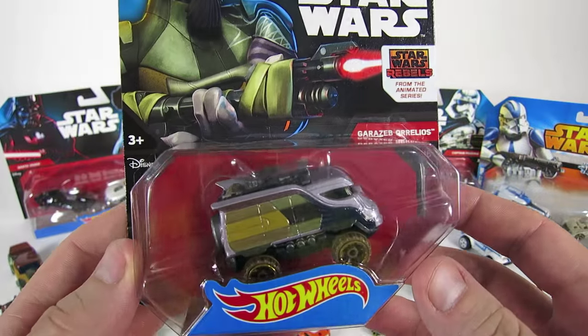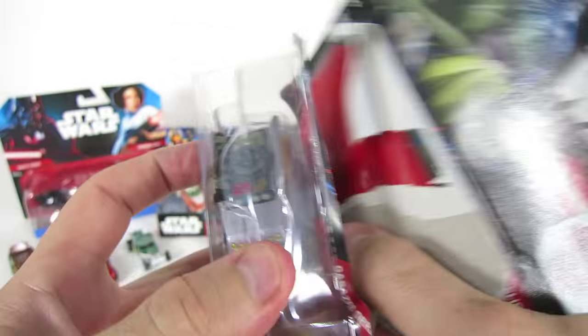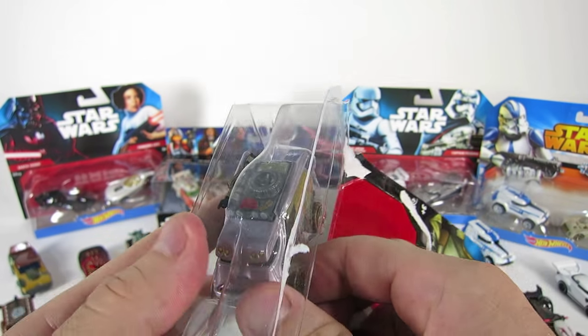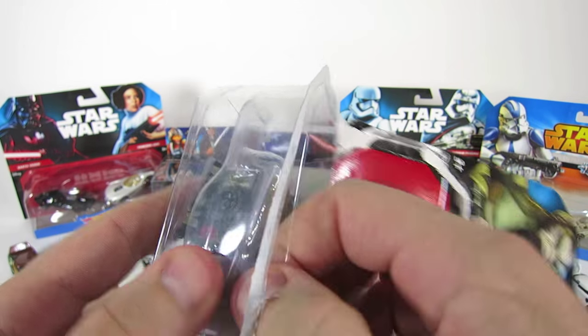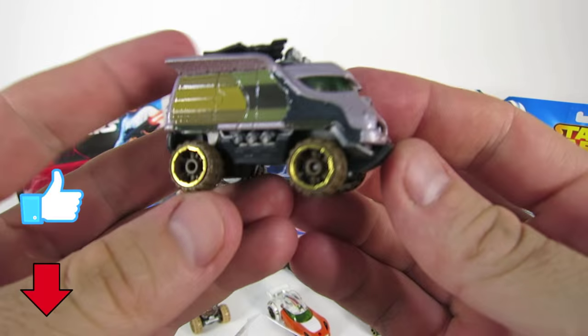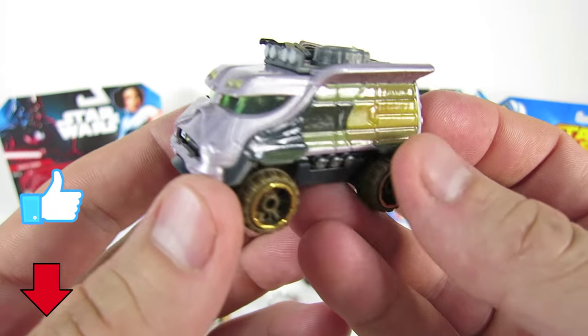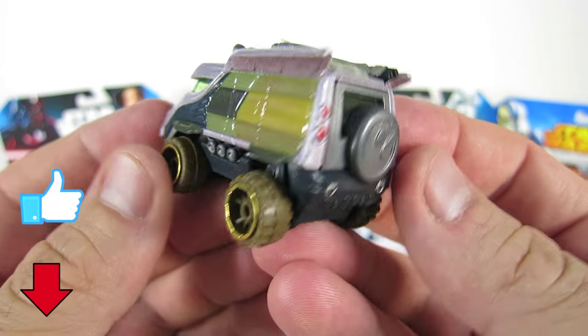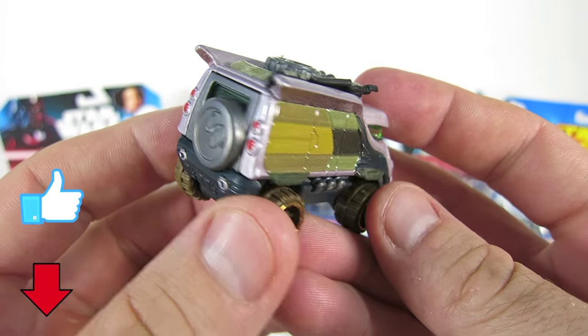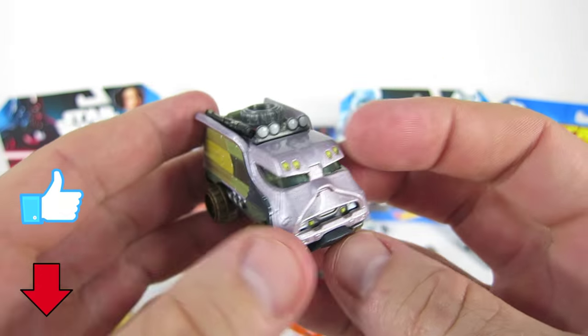Zeb is armed and dangerous in this off-road military vehicle. This car is massive in size and in combat capabilities. You can see his face and grin in the cab, while his ears serve as rails to hold the battle gear on the roof rack. You can see Zeb's bow rifle weapon on the roof too, and it's ready to blast stormtroopers clear across the galaxy.